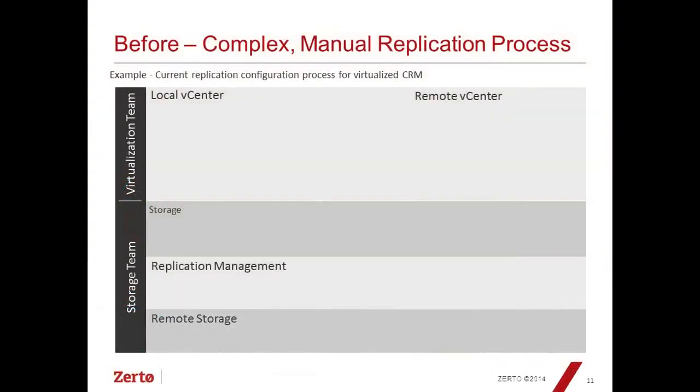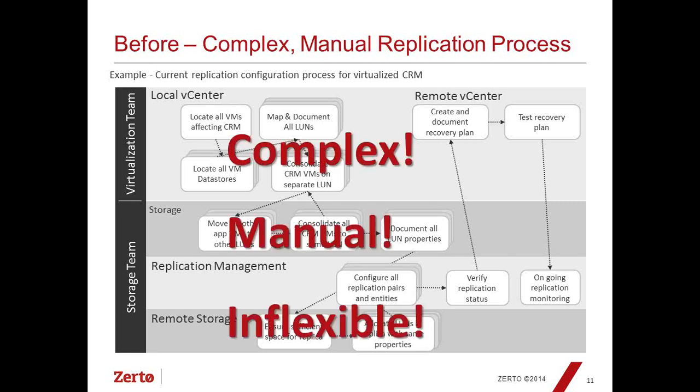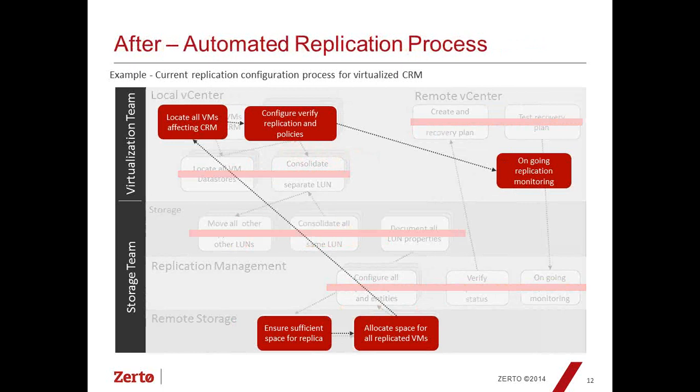One of the things highlighted in Rich's example was how complex the process is when using array-based replication and force-fitting that into a virtual environment. We mapped out all the steps and interaction points between a storage team and a virtualization team — it's complex, manual, and inflexible, meaning you don't get the full benefits of virtualization. With Zerto, it changes to just a few very simple steps: determine if there's enough storage for replication, allocate space, locate all the VMs affecting an application, configure and verify your replication policies — and that's it. Because Zerto is a completely virtual-aware solution, it's aware of all changes made within the environment, yet your BCDR policies won't be affected.